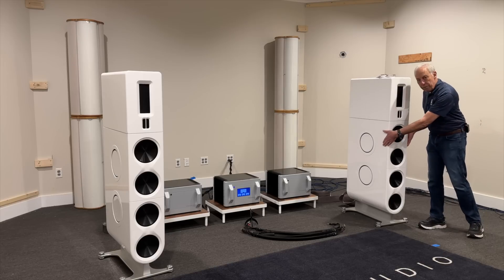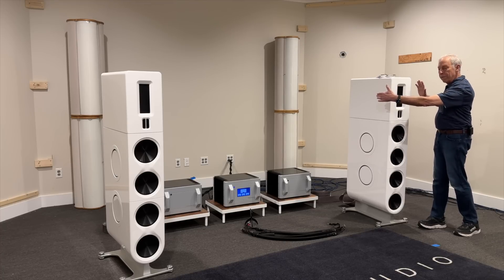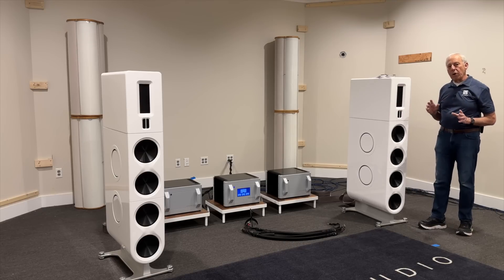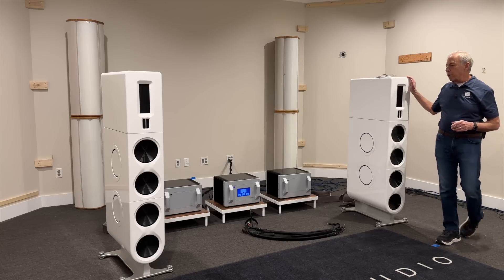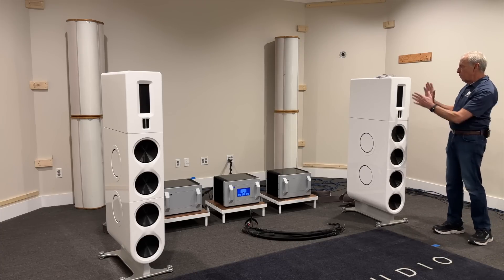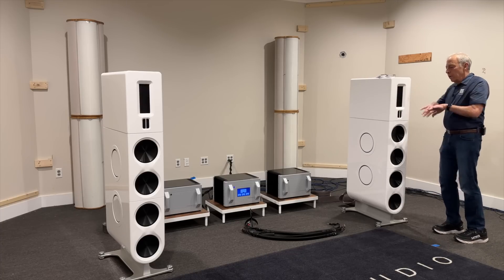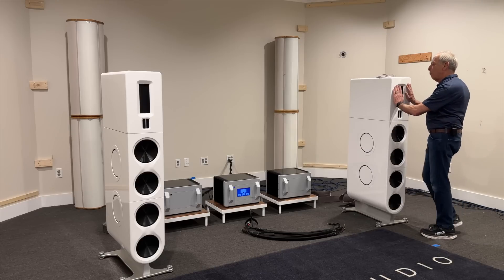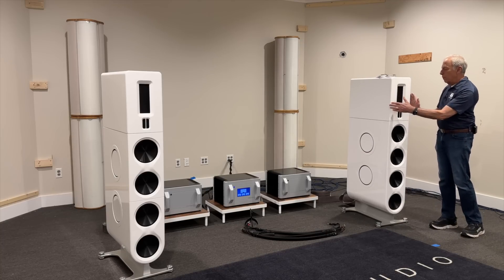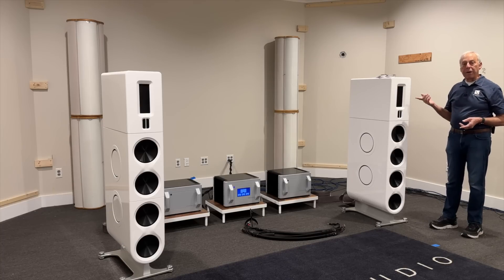Why do we care about the narrowness of the speaker? Because if this baffle was big enough to have a 15-inch woofer, you would have all kinds of problems with the midrange and the tweeter — things that you don't want. So when you build a full-range loudspeaker, you have to make sure all the drivers are taken care of. We start with the midrange and the tweeter and build a cabinet around those, so they project the way we want. All of these angles are very carefully engineered by our speaker designer, Chris Brunhaver.